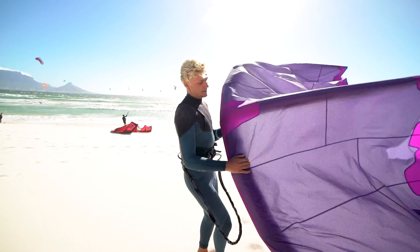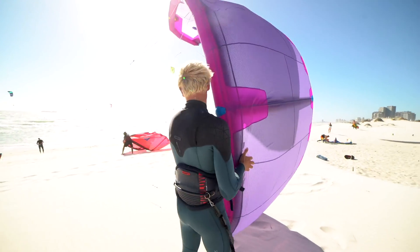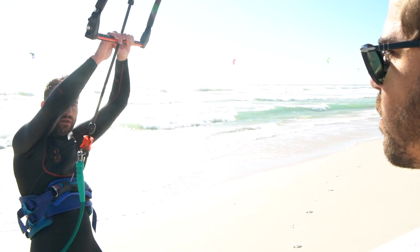One thing that the DICE has always offered is great jumping and kite looping characteristics. That's why this year we went to Cape Town to put it to the ultimate test with King of the Air riders like Lasse Walker and Rena Romeo to see how far they could push it.